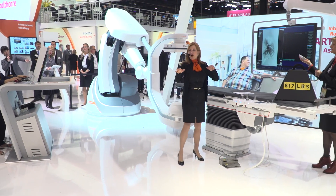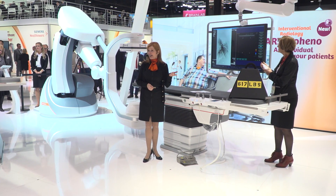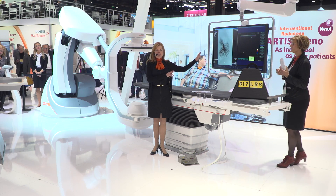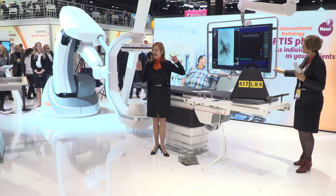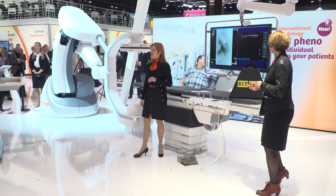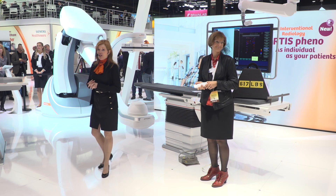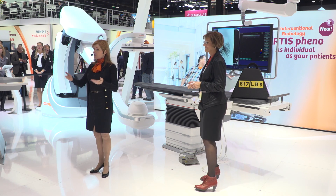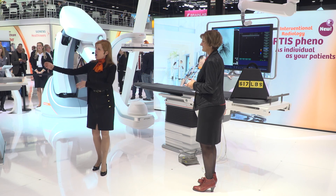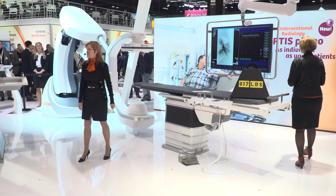For example, how often would you use ultrasound for punctures if you had it right at hand? With Artis FreeStyle Access, we now offer ultrasound integration in the angio suite with zero footprint and zero cables. Ladies and gentlemen, on behalf of Angelica and myself, we'd like to thank you very much for your time and attention. If you want more information or want to take a closer look at our Artis Pheno system, you are welcome to do that right now. Angelica is here to assist you. Thank you very much.